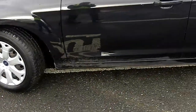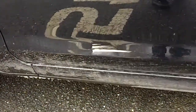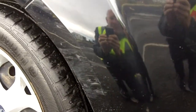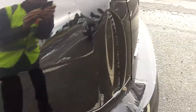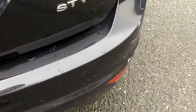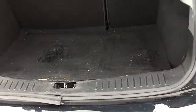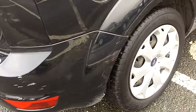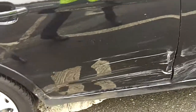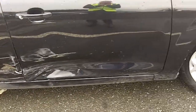There is a considerable amount of damage around the vehicle. It needs to be painted. On the driver's side, the sill is slightly damaged.